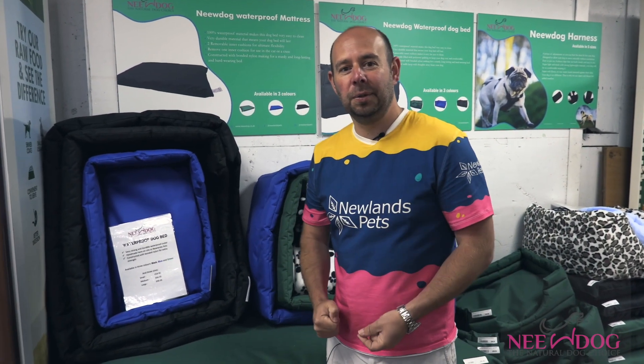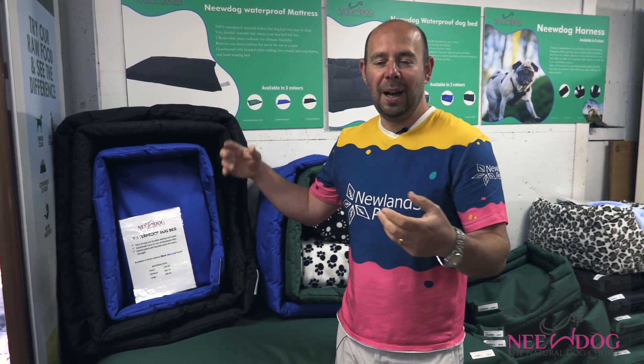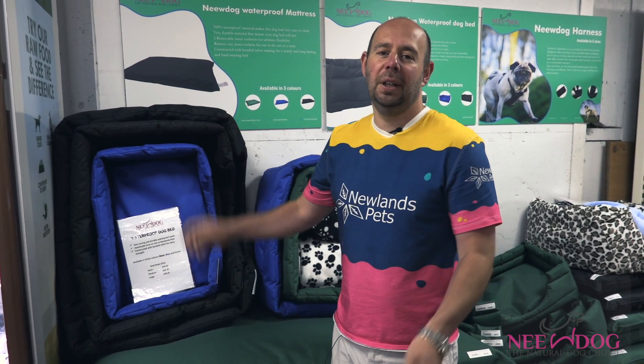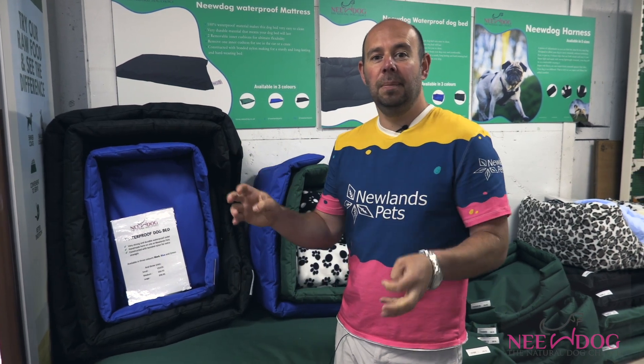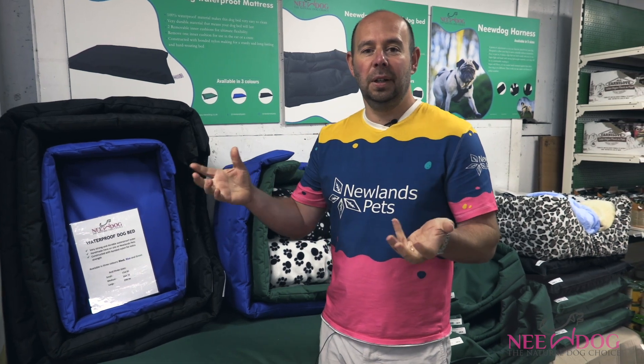Hi everyone, Alan from Newlands Pets. As you know, for a very long time we've been working on our New Dog range of dog beds, harnesses, and all the products that come under the New Dog umbrella. You can buy them all over the country on the New Dog website, which is going really, really well.